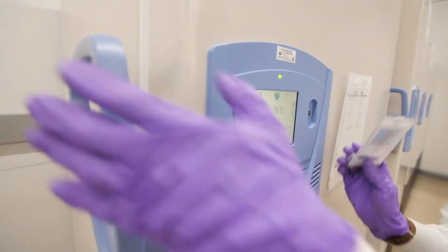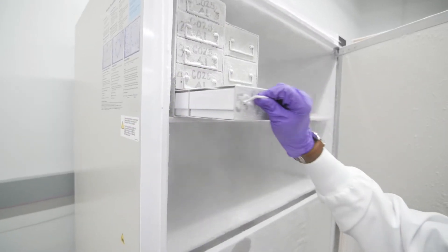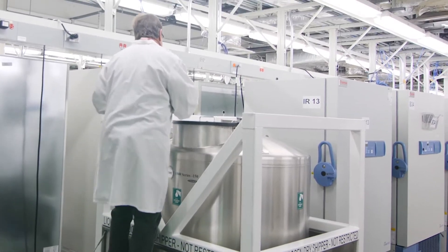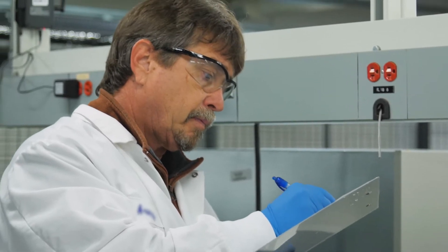ATCC offers secure and reliable biological materials management with temperature-controlled supply chain, 24/7 equipment monitoring, and on-call after-hours personnel. All of our materials are stored in units that are equipped with monitoring systems and 24-hour surveillance.